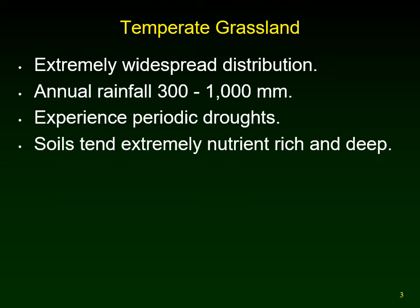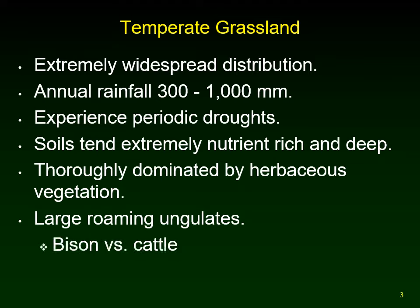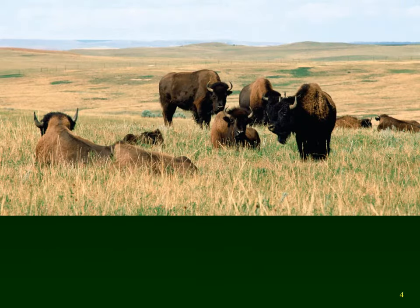The soils are amazing — extremely nutrient rich and very deep. The grasslands are thoroughly dominated by herbaceous vegetation, so vegetation that dies back to the soil every winter: your grasses and forbs. There are herds of large roaming ungulates — hoofed animals. Originally in North American grasslands, those herds were millions of bison. We replaced them with cattle and didn't allow them to roam anymore. The original large herds had a huge impact on the grasslands: feeding on grasses and forbs, rolling on it, wallowing in it, spreading seeds along vast migratory paths.